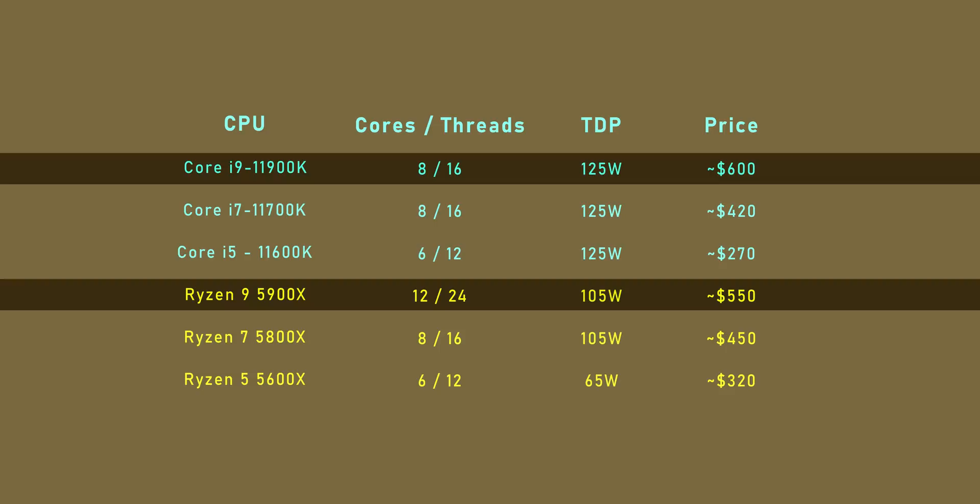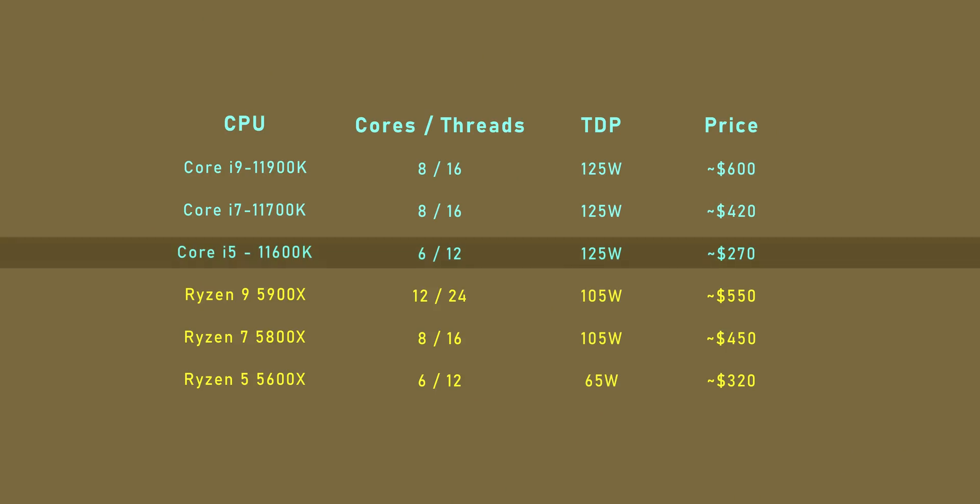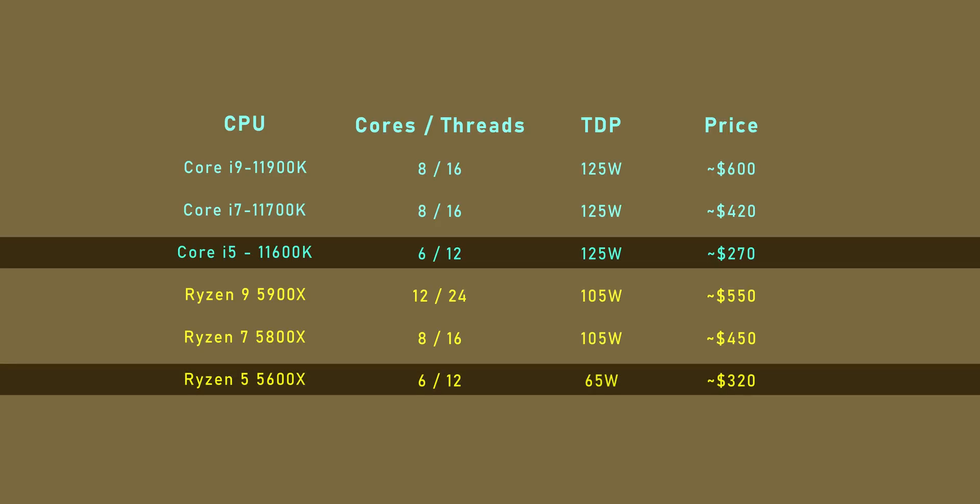If you can actually find one, the AMD processor can deliver more cores, more performance, and lower power levels for less money. But AMD's main problem is that they can't seem to produce enough of these. So if Intel can jump in with actual stock, they might actually win by default. This is exactly why we think the 11600K could be a real gem. It costs less than the 5600X, still offers 12 threads, and our retail contacts tell us that it'll be mostly widely available as well.